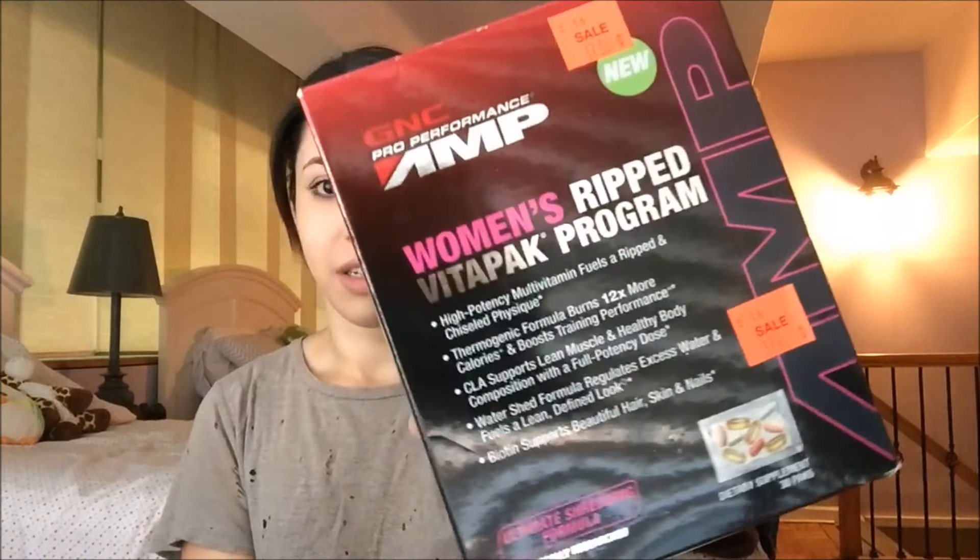Today I want to talk about the GNC Pro Performance Amp Women's RIP VitaPak program. It's from GNC — basically a multivitamin pack that has different vitamins, different supplements, and energy. One of them is an energy component, so it's a pro workout type thing. They're vitamin packs geared toward females to help promote — well, it says 'high potency multivitamin fuels a ripped and chiseled physique.'